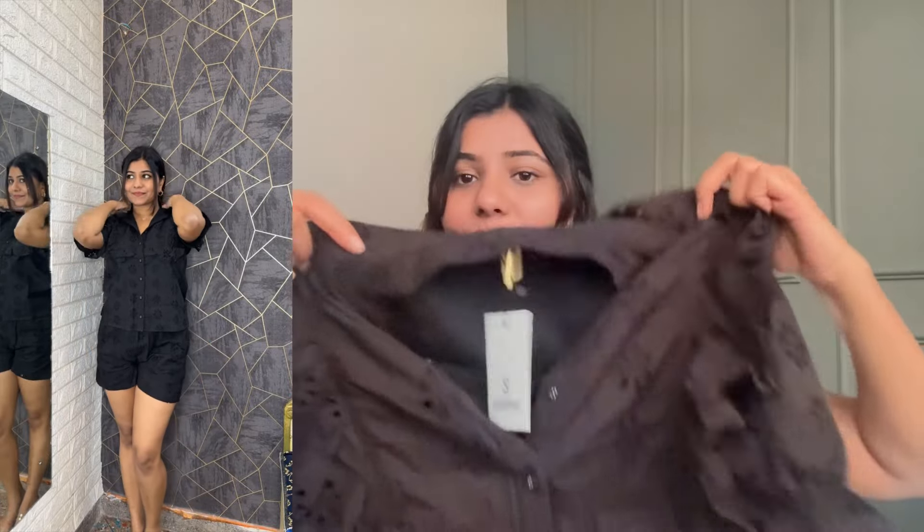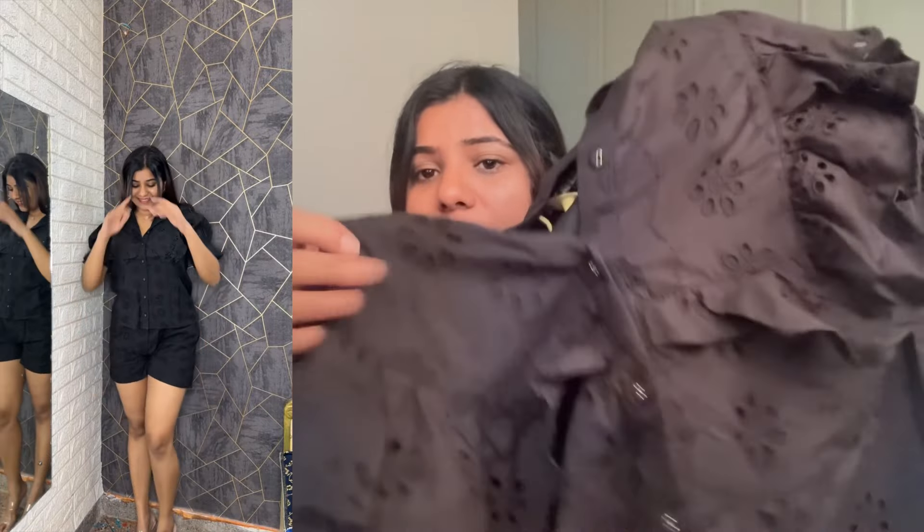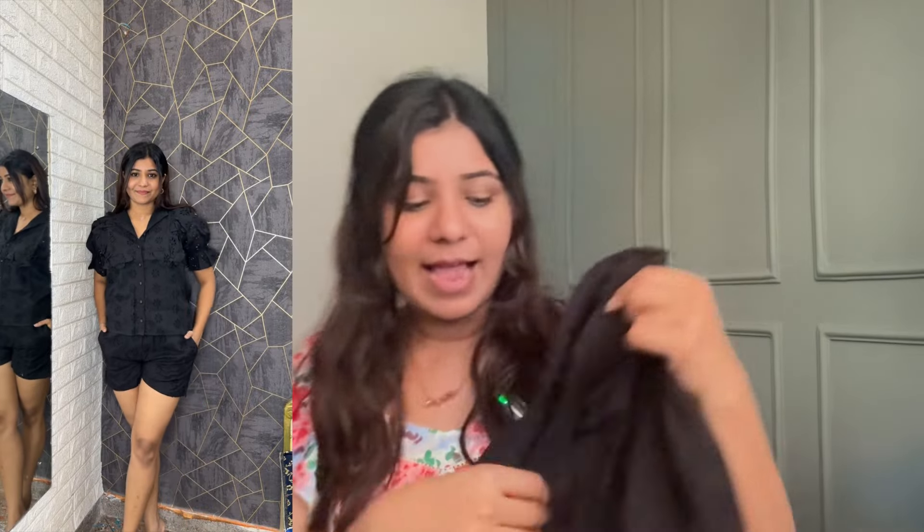Next is a black coord set — black was very important because I needed a black set. This one has shorts and a top. The top is a schiffli top with frills — it has short sleeves, a frill pattern, a schiffli pattern with buttons and detailing. It is very cute, simple, and stylish. The shorts are fully elasticated with schiffli work and pockets on both sides.